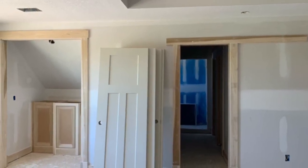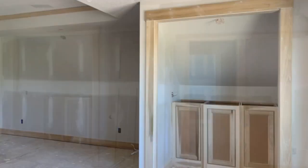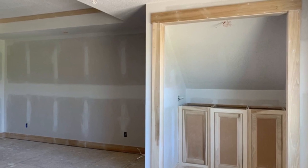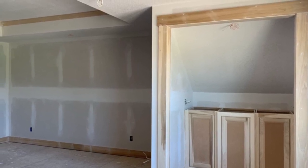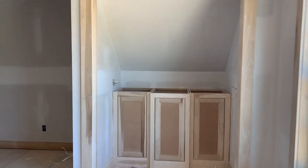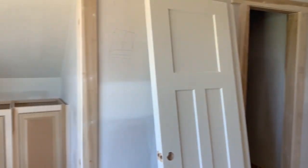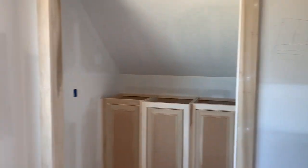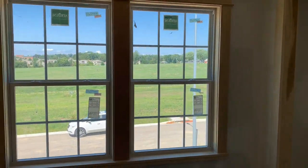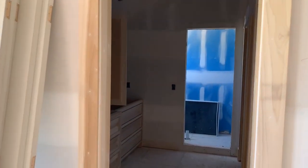Starting with this one — it's going to have a custom barn door that separates the master ensuite from the master bedroom. And this one right here is going to be a custom coffee bar in the master bedroom. There is also a second little built-in that you can turn into your own specialty storage spot. The rest of the master bedroom is huge and it flows right into the master ensuite.